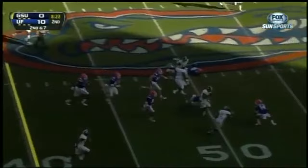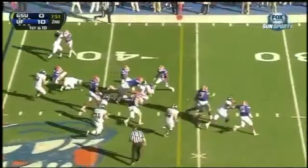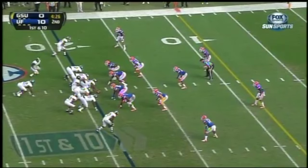Nice little spin move option this time. Ellison takes it into Florida territory down to the 46. They run the option to the left side. Ellison turns it upfield and is close to another first down.